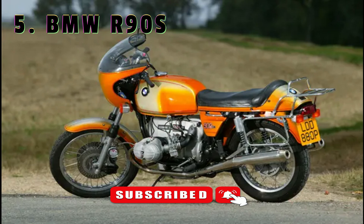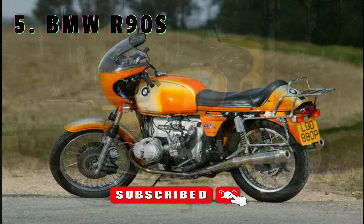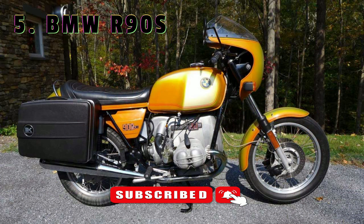A young Hans Muth had just joined the company as a car interior designer but was a rider and found himself making illicit visits to the motorcycle area. Allegedly, in a casual conversation with the boss of motorcycles, Hans Günther von der Marwitz, he expressed disappointment that the /6 series didn't have a sporting flagship. Marwitz allegedly told him to design one, and he spent the following months working on it while his bosses thought he was designing drink holders for rear seat passengers in a four-door sedan. The result was the R90S.